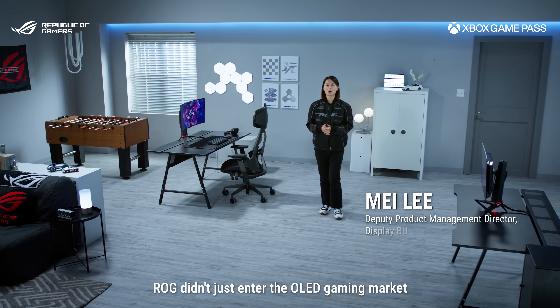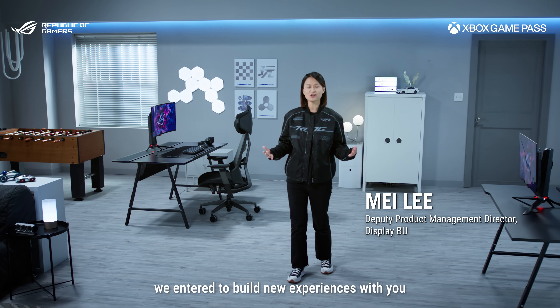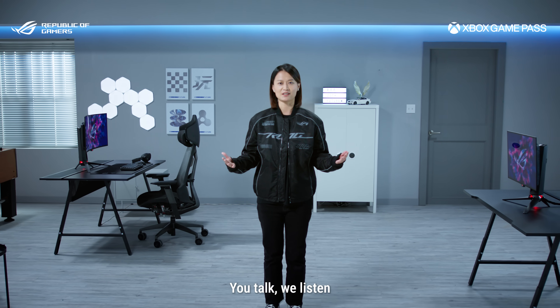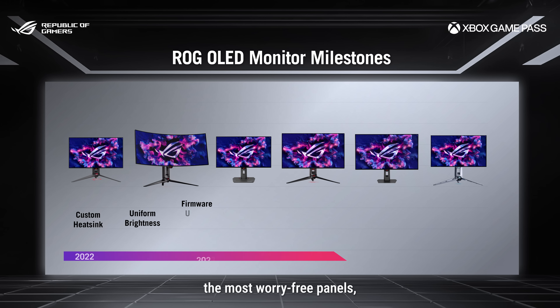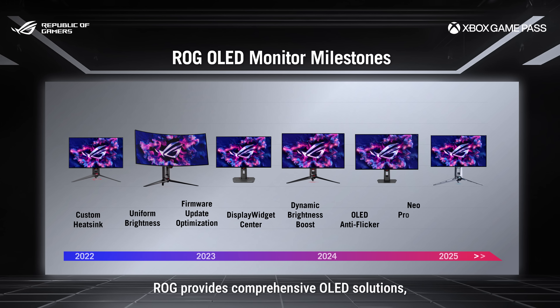Back in 2022, ROG didn't just enter the OLED gaming market to build monitors. We entered to build new experiences with you. You talk, we listen. From the brightest highlights to the fastest refresh rate, the most worry-free panels, and the true black glossy finish, ROG provides comprehensive OLED solutions, consistently redefining the display landscape.